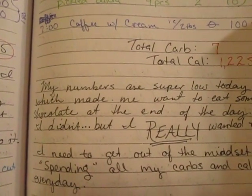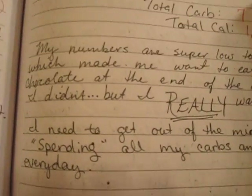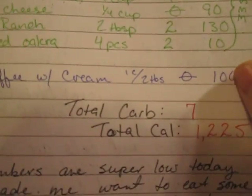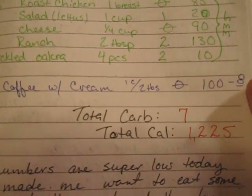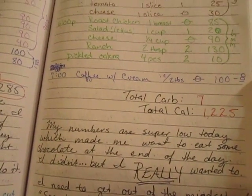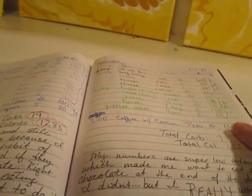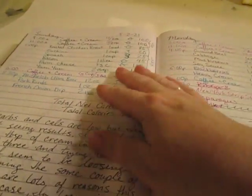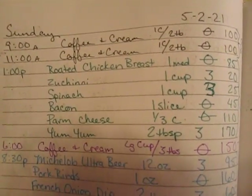I really wanted the chocolate but I need to get out of the mindset of spending all my carbs and calories every day. I'd look and say, 'Oh, seven carbs and 1,200 calories — I could have a piece of chocolate, or even two.' I've got to quit thinking I can have chocolate just because I can quote-unquote afford it at the end of the day. I was catching myself not eating good food and saving up carbs so I could have chocolate in the evening, and that's counterproductive.